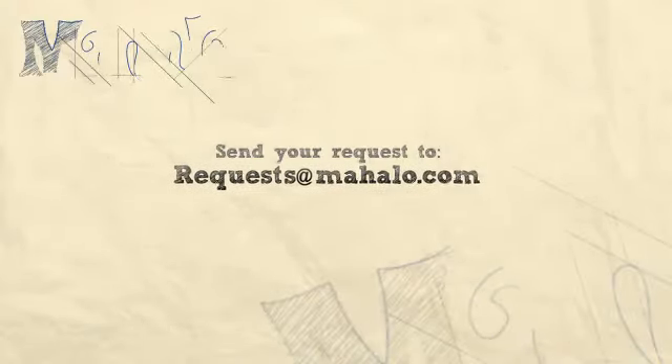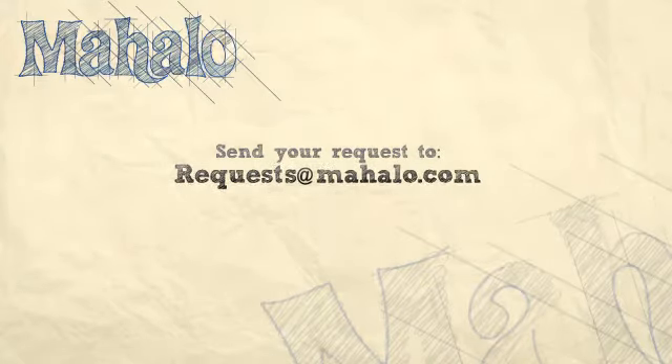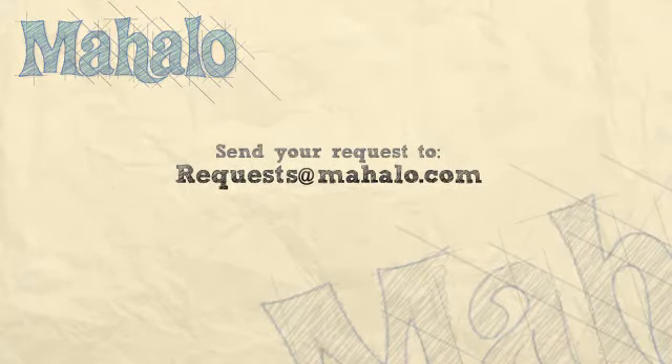If you want to know more about Mahalo Travel, click on any of the links around me and subscribe to our Mahalo Travel channel and Mahalo.com. If you have any recommendations, please send us an email at requests@Mahalo.com. I'll see you next time.